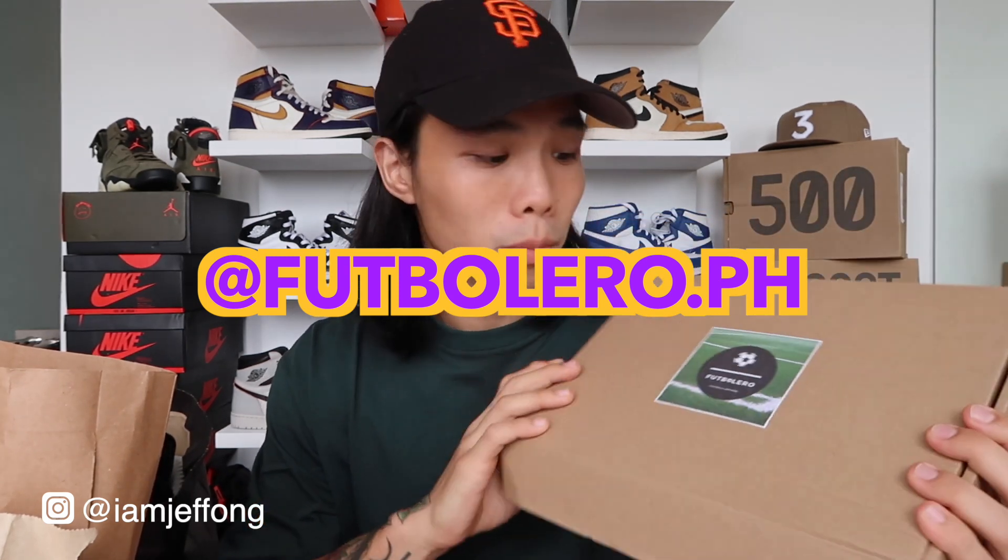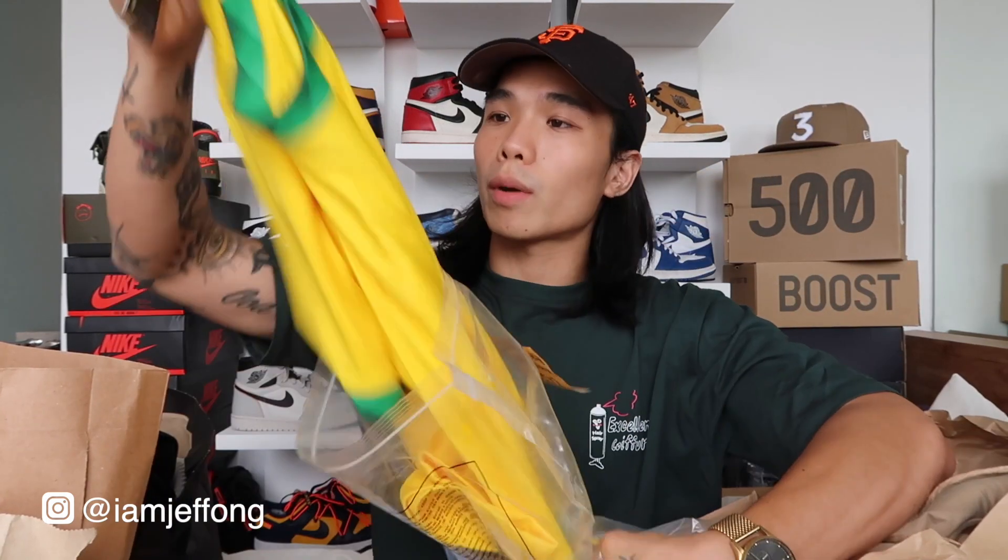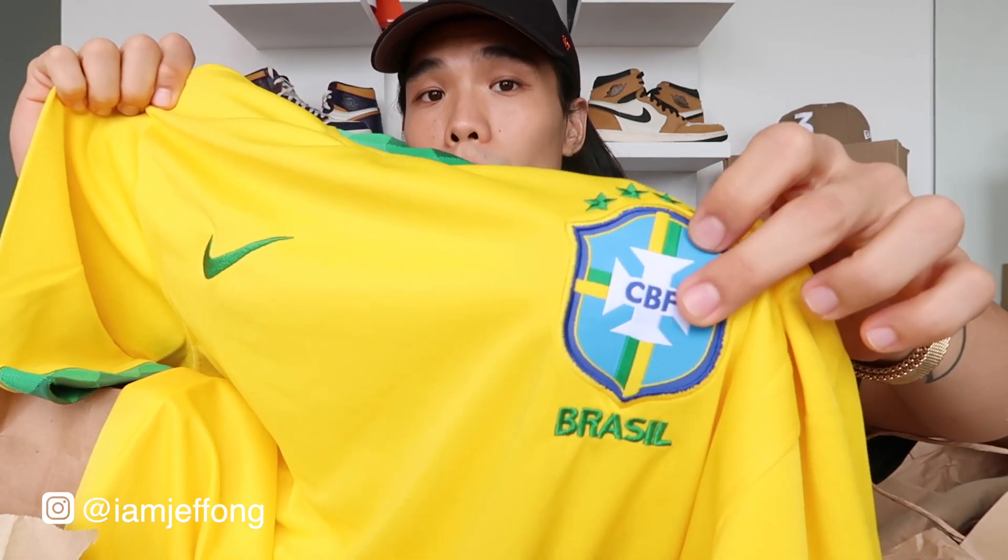Let's start the haul now. First up is from FootballeroPH — it's a local shop on Instagram that sells football jerseys and football apparel. If you haven't seen my previous vlog about styling football jerseys, check the link in the description. They sent me this — I think it's their latest: the Brazil 2020 home kit. The patches, the stitching, the embroidery — it's super quality.